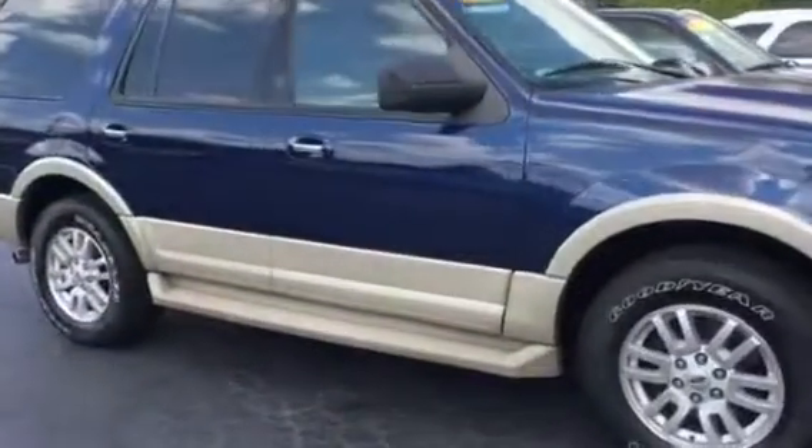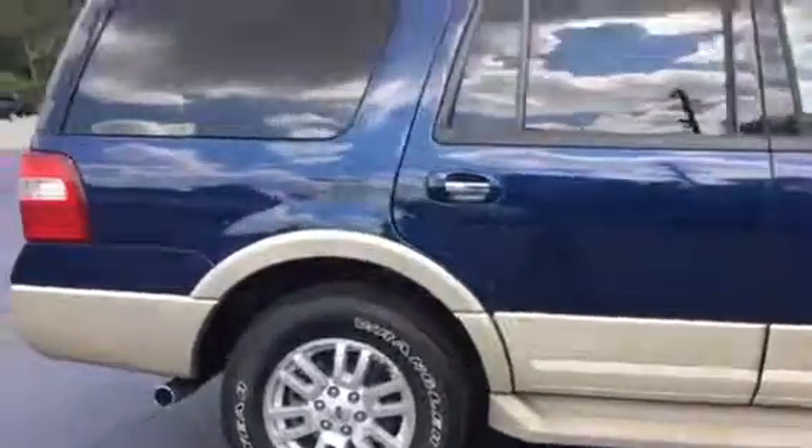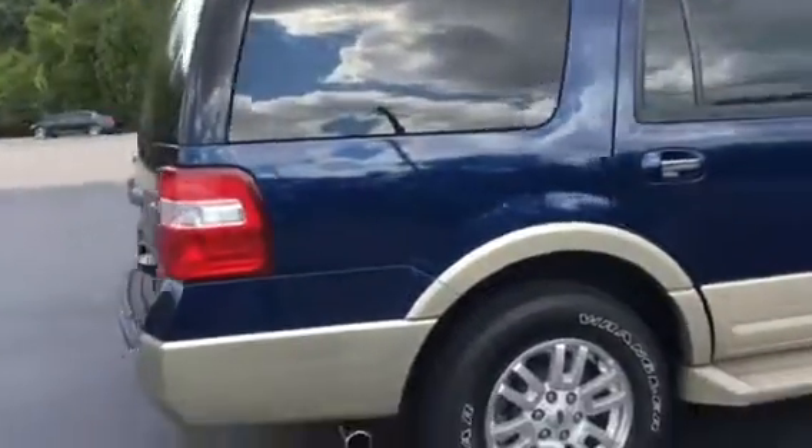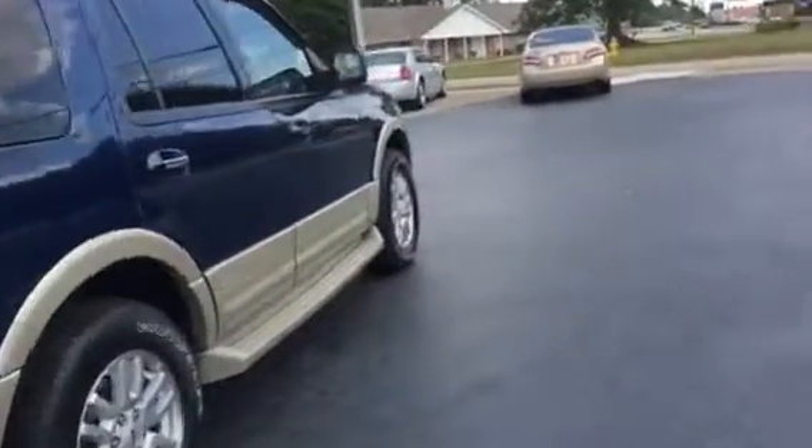Got a roof rack on it, running boards, good tires all the way around. Got the right color — blue and tan. Got the towing package on it. It's the Eddie Bauer edition, so let me show you the inside of it.